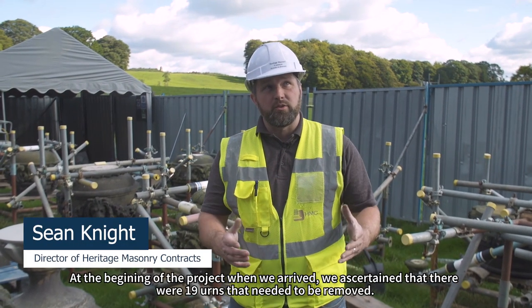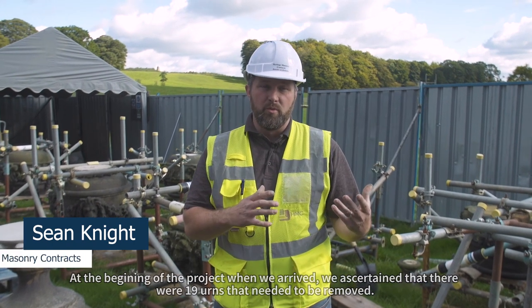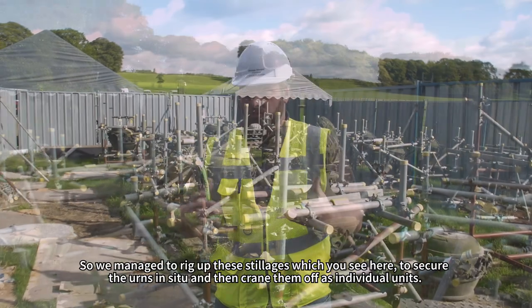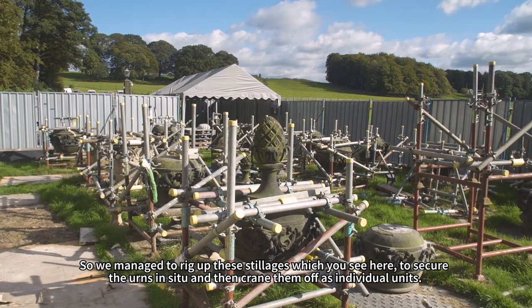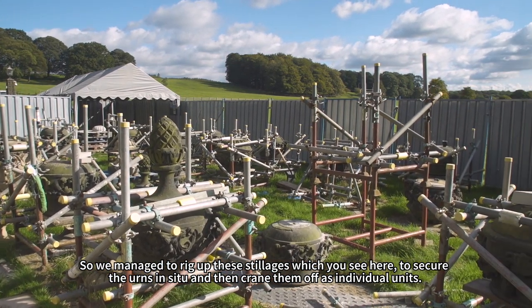At the beginning of the project when we first got here, we ascertained that there were 19 urns that needed to be stripped off and removed. We managed to rig up these stillages which you see around us, secured the urns in situ, and then craned them off in one unit.